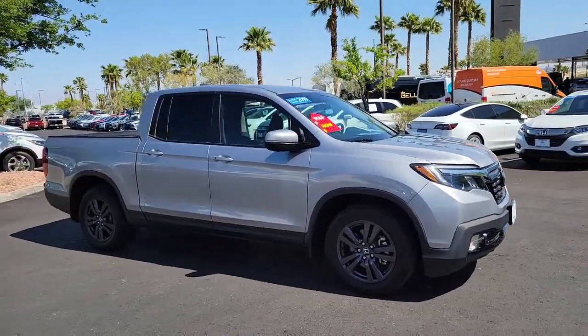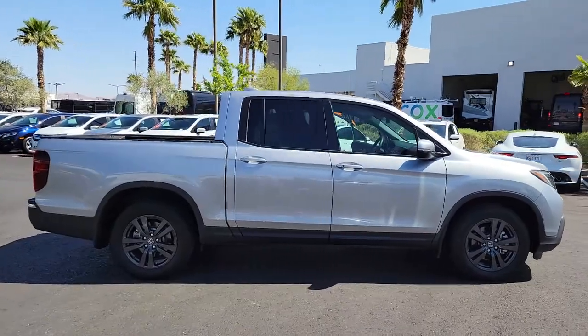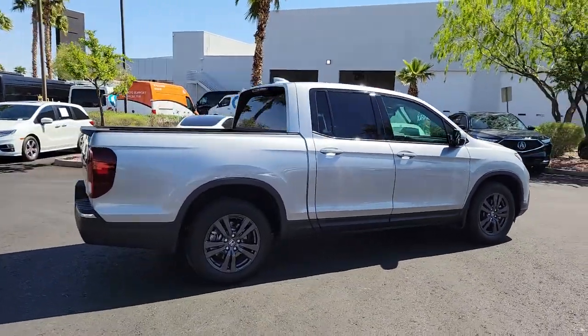Take a moment to check out the 2019 Honda Ridgeline. This vehicle still has fewer than 30,000 miles on the clock, so it won't last long.